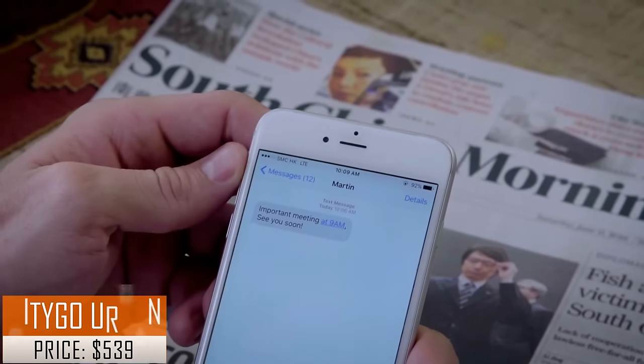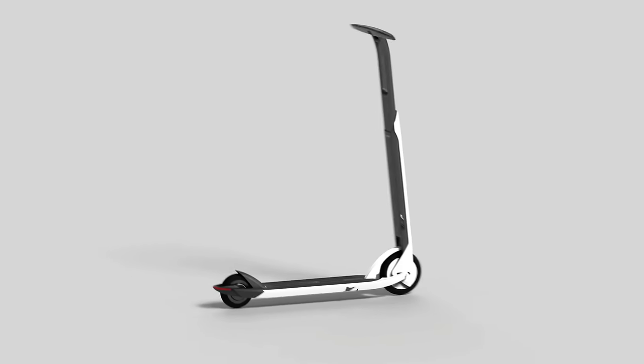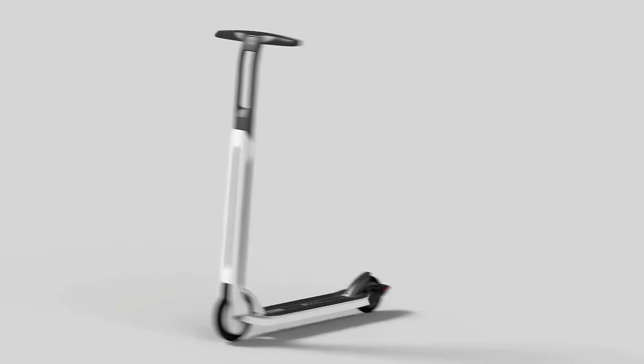The average person spends over 50 hours a year in traffic — that's time that can be used to work, sleep, and more importantly, enjoy the moments that matter. The CitiGo scooter, with its new Kick Assist system, will change how you commute forever.